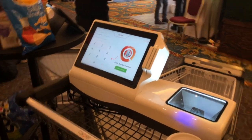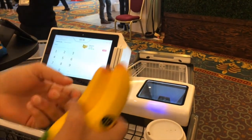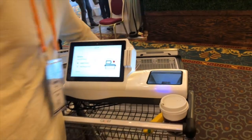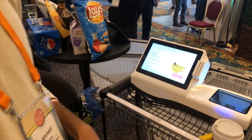The weight sensors could also be used for if you want to add produce items. So I could simply type in the item code that you see on the sticker or search by name. And when I select bananas and throw my bananas inside of my shopping cart, the weight will adjust. I could click add to cart and we're done.